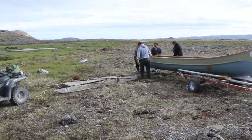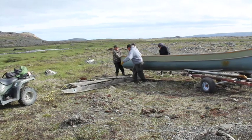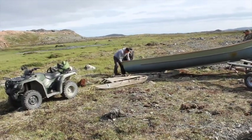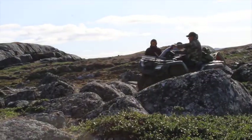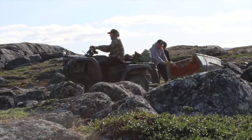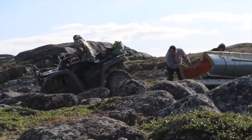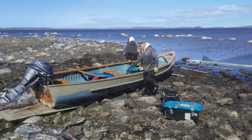It was not easy logistically, especially to bring the canoe to the lake, because there was no road. So they had to be really resourceful. They pulled the canoe with a hamoutek — a sled — through the rocks. They managed finally to get it to the lake, but the sled broke just when they arrived.